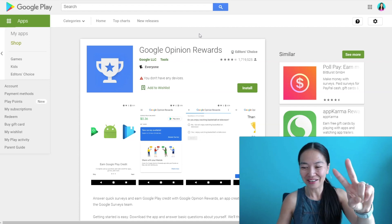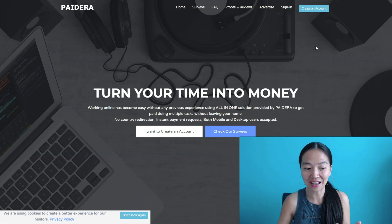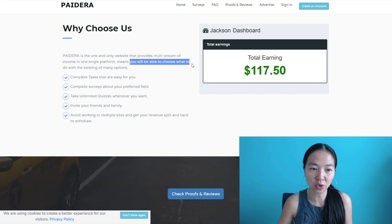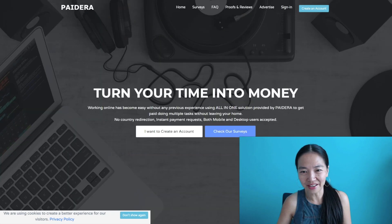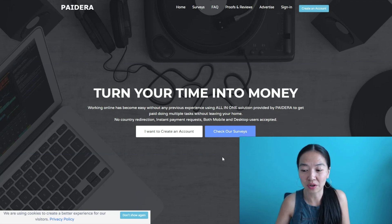I'm going to give you two more bonuses for staying to the end. The first is PayDara at PayDara.com — this is also a high-paying survey site. It's described as the one and only website that provides multiple streams of income on one single platform, meaning you can choose what you want to do: complete tasks, take surveys, do unlimited quizzes, or do referrals to friends and family. But if you're using this type of work to earn online, you will need to use multiple sites because earnings are not always consistent on these sites.